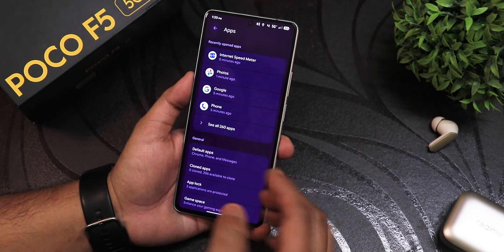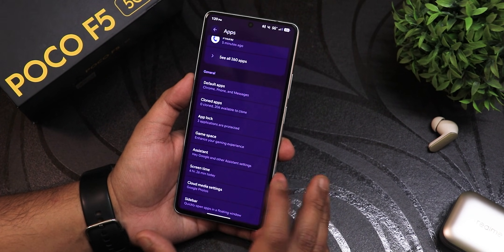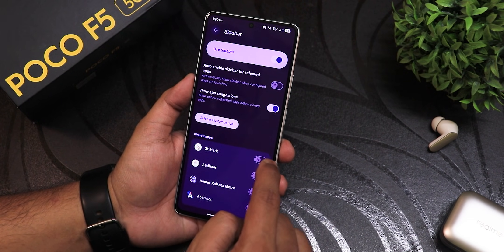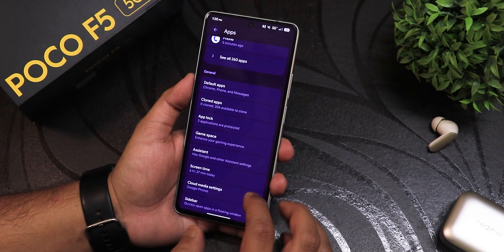In app settings we still have cloned apps — you can use two accounts of WhatsApp or Facebook. There's app lock where I've locked particular apps. There's also the sidebar feature — you can enable it and launch particular apps from there. I'll disable that for the time being.